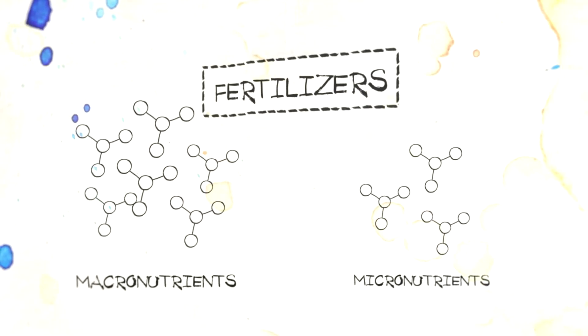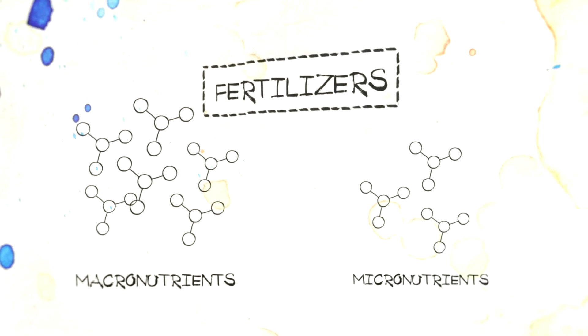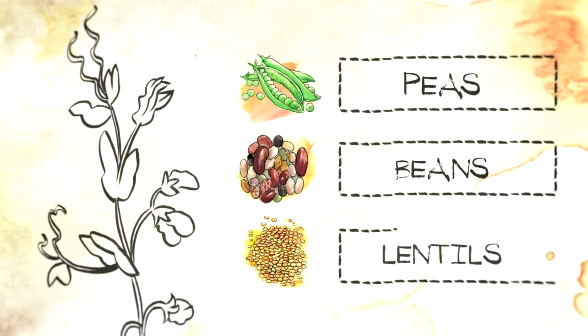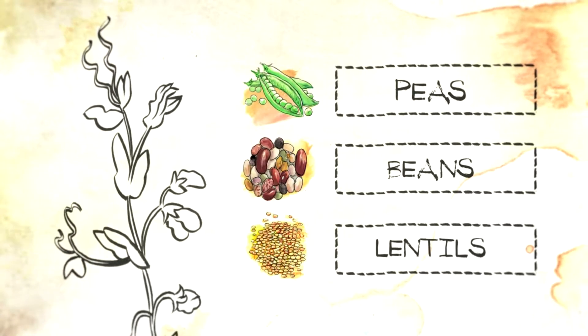Nutrients are added to soils by way of commercial fertilizers and manure. Another way farmers replenish nitrogen levels is by including legumes in their crop rotation, such as peas, beans, and lentils. Like humans, plants need nutrients according to the demands of their growth stage in their environment.